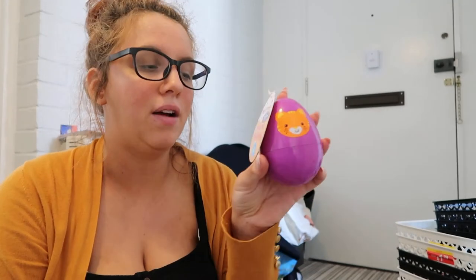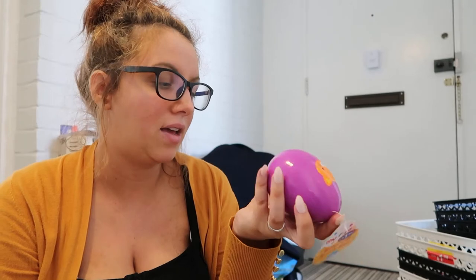Then I got this because it was on offer for a pound. It just says 'my first bounce back egg' — I have no idea if it's just a rattle or what. But I thought I'm going to put this in the baby's stocking for Christmas.